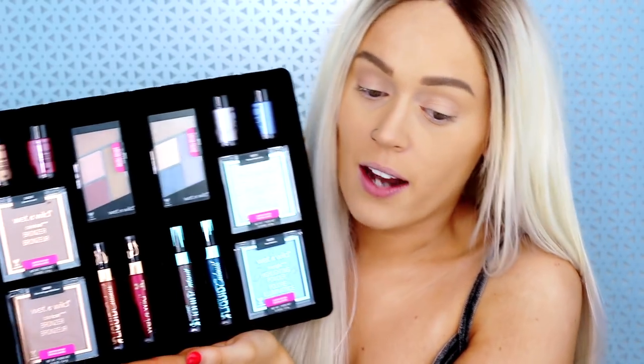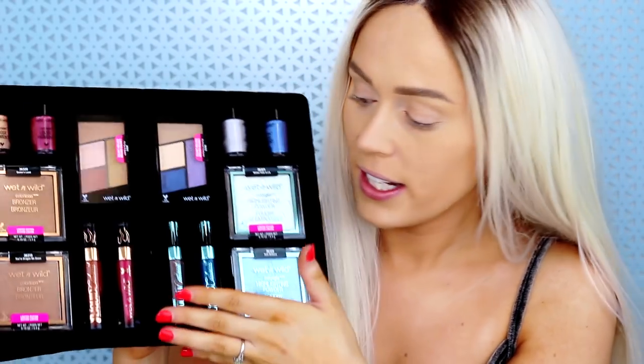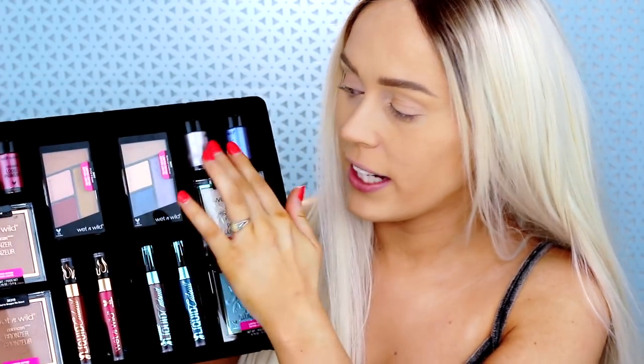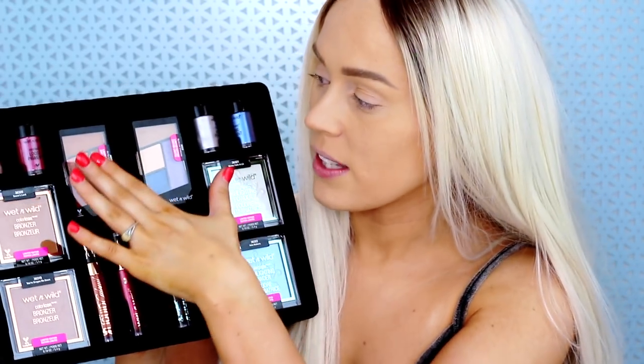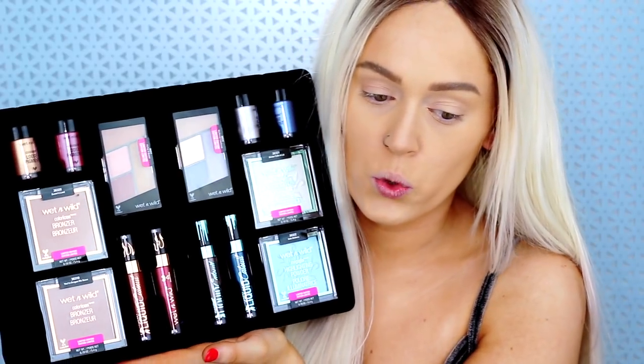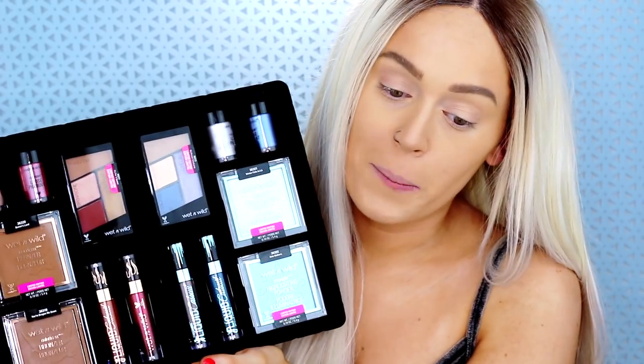Everything in this collection retails for eight dollars and under, which is amazing. On the ice side you have the highlighters, two liquid lipsticks, a palette, and two pigments. On the fire side you have bronzers, two liquid lipsticks, a palette, and two pigments as well. These do perform better than the zodiac collection.